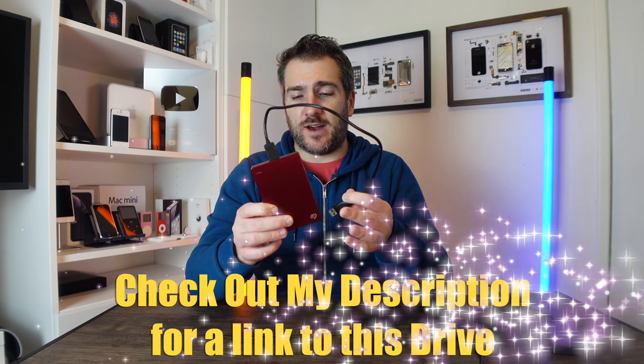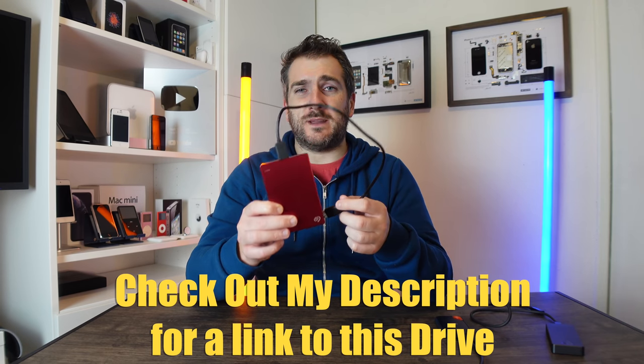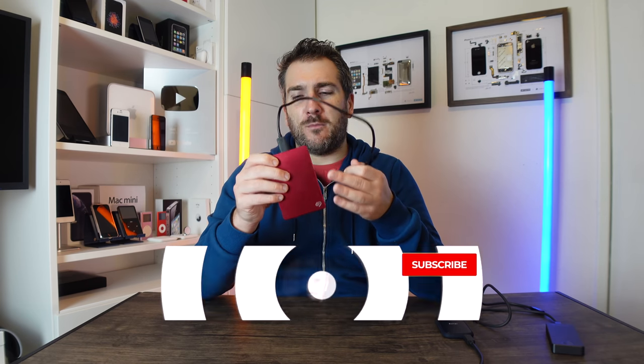The first drive is this Seagate two-terabyte drive — you can pick it up for about $63. It's a traditional spinning hard drive, not a solid state drive, so you will hear a tiny bit of a whirring noise when it's in use. These drives are super cheap and great for backing up standard documents, and also for archiving finished picture or video editing projects. It has USB 3, and you could get a USB 3 to USB-C adapter, though you wouldn't be running it at Thunderbolt speeds — but as you'll see later with the benchmarks, you might not actually need that.